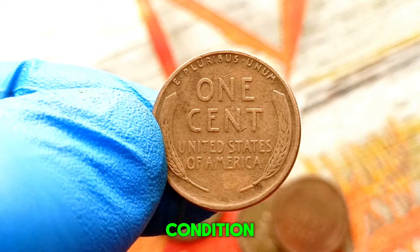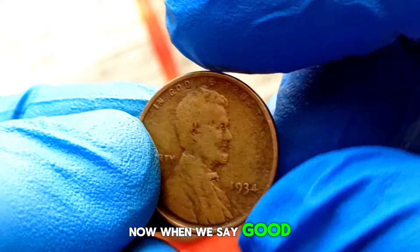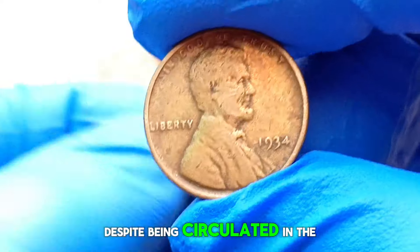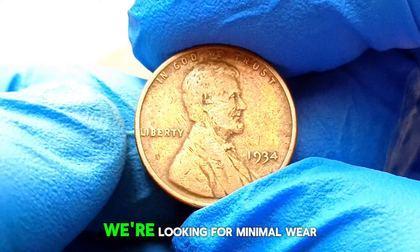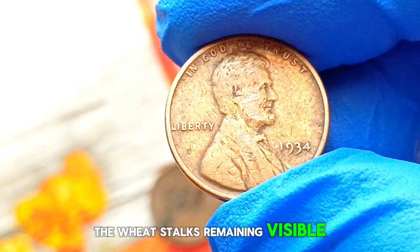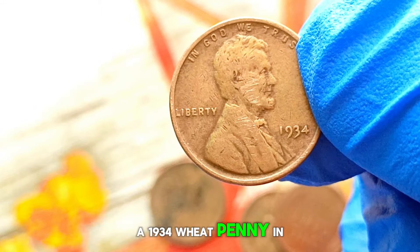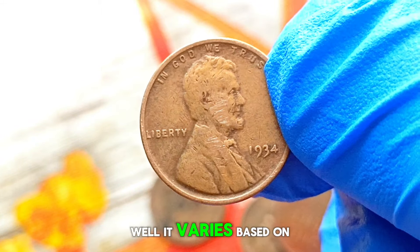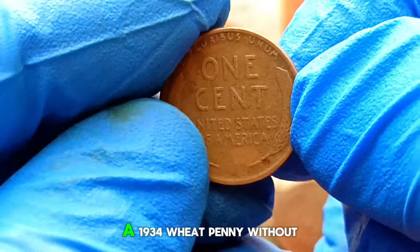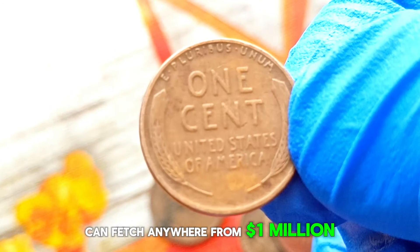A coin's condition plays a significant role in determining its value. When we say good condition, we're referring to coins that have retained a considerable amount of their original detail despite being circulated — with minimal wear and tear, and distinct features such as Lincoln's profile and the wheat stalks remaining visible. As of the latest market data, a 1934 wheat penny without a mint mark in good condition can fetch anywhere from $1 million in today's market.